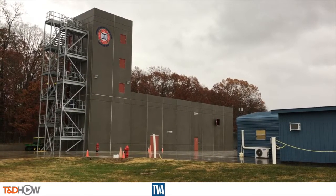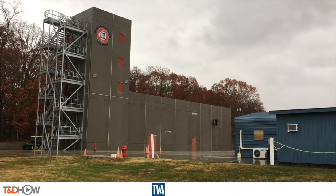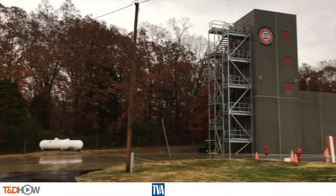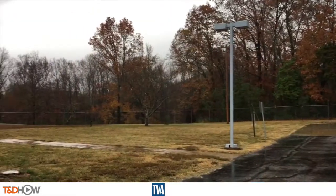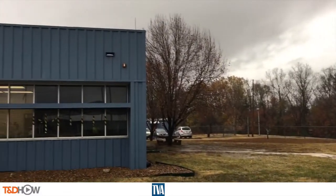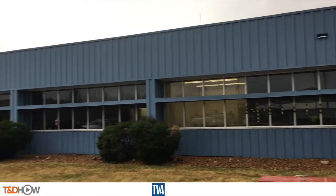Hello once again, I am Jim Ducart with TND How Videos. It is a rainy late November morning in Jasper, Tennessee, and we are at the new fire training facilities of the TVA, the Tennessee Valley Authority. We will be watching the fire training from our participating utility, the TVA. Let's start our training in the classroom.